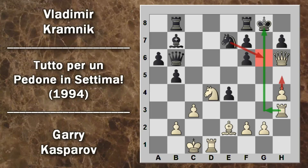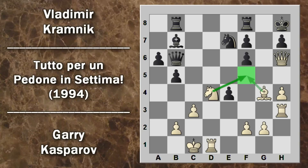Il bianco gioca torre H3 con l'idea di portarsi sulla colonna G. Se il nero lascia fare questa mossa con scacco dovrà perdere il cavallo per evitare il matto. Kramnik gioca re H8 togliendosi dalla colonna G e aprendo la possibilità agli alfieri di contestare l'attacco. Kasparov gioca alfiere G4, riproponendo il doppio attacco sulla casa F5 che minaccia matto in G7 o H7. Il nero non può più giocare alfiere C8 perché la torre sarebbe impresa essendosi spostato il re. Il nero difende con torre G8.